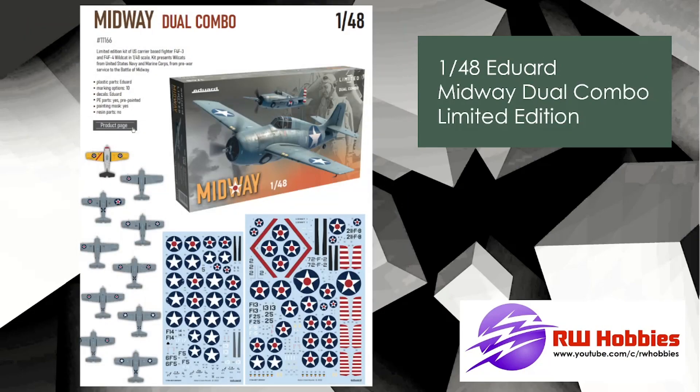I actually saw this on Sprue Brothers this morning — this is out and available right now. This is Eduard's 1/48 scale Midway Dual Combo, and it's a limited edition. You're getting two kits: an F4F-3 and an F4F-4 in 1/48 scale. Tons of markings — 10 marking options. You're getting PE parts, PE cockpit parts, a painting mask, and a canopy mask. No resin parts in this by the looks of it, not that you really need it. It's going to be pretty tiny in 1/48 scale.